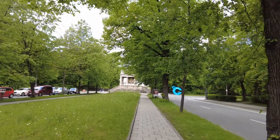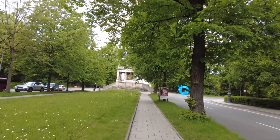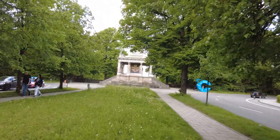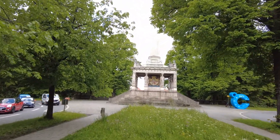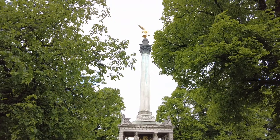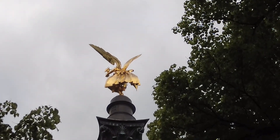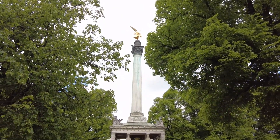As soon as I arrive here, the sun is gone — yeah, whatever. There's a nice long footpath leading up here, and here is the Angel of Peace — the Friedensengel — sitting on its obelisk, watching over the city of Munich.